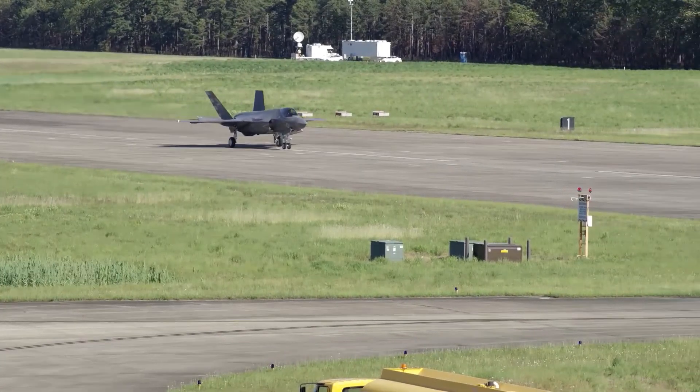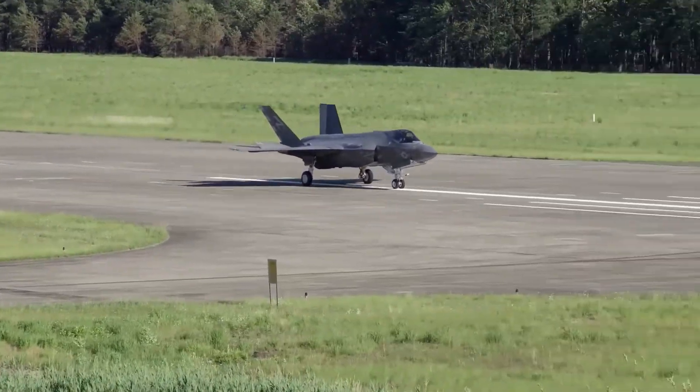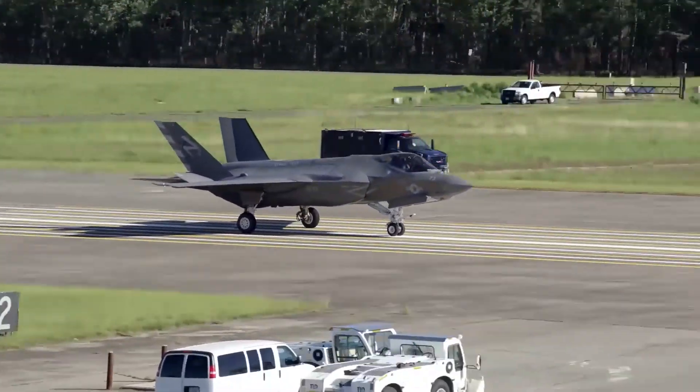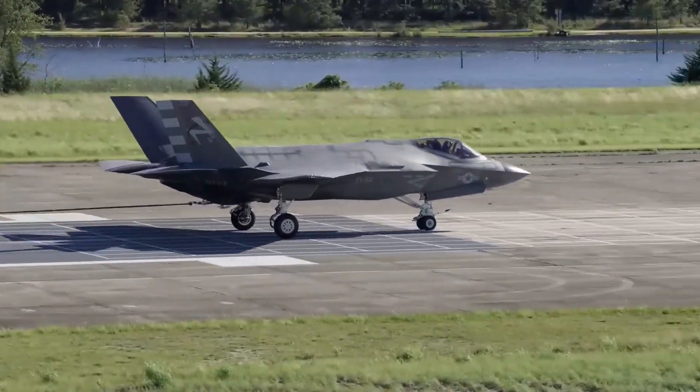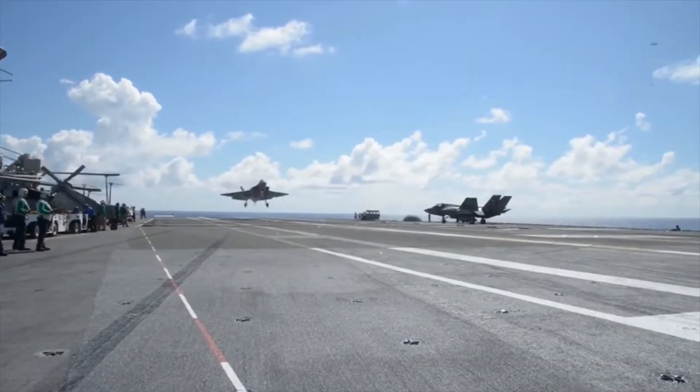The first part of the series of tests includes dozens of so-called roll-ins, where the jet starts from a dead stop and rolls down the runway and its tail hook catches the arresting gear wire on the ground. This testing is critical for two reasons.